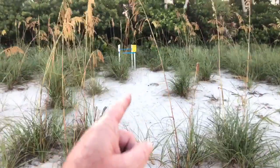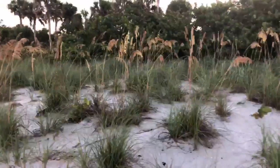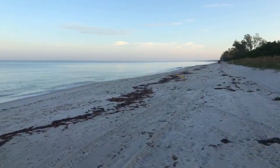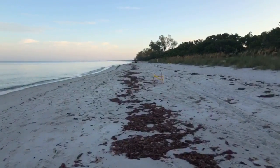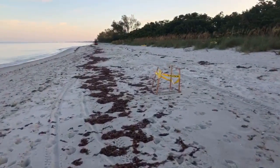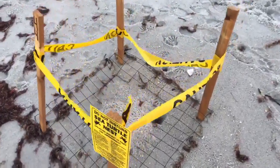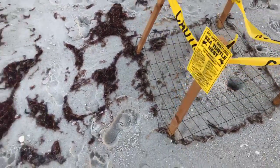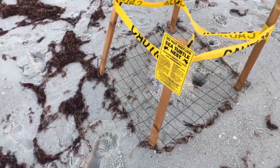So we know nest number 14 up there hatched. This nest looks like it unfortunately went underwater — you can see how high the tide came up. Nest number 44. Looks like a ghost crab is paying a visit to this nest. Got to watch those ghost crabs and raccoons. These little cages can pretty much keep the raccoons out, but the ghost crabs can get in between.